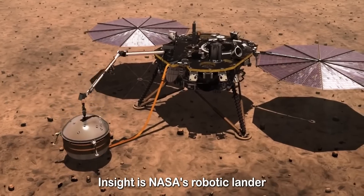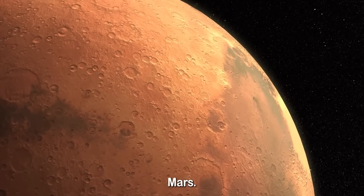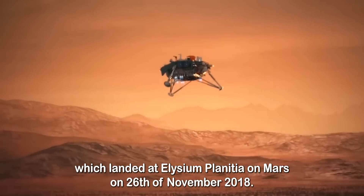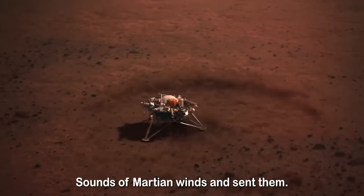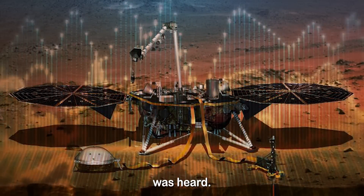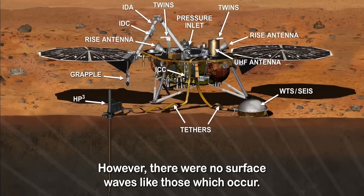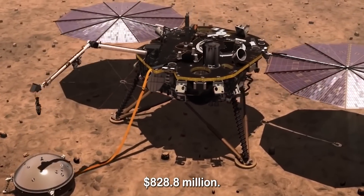InSight is NASA's robotic lander designed to study the deep interior of the planet Mars. Its goals are to understand the formation and evolution of Mars and to determine the level of tectonic activity on Mars. The lander was launched on the 5th of May 2018, and landed at Elysium Planitia on Mars on the 26th of November 2018. On the 7th of December 2018, InSight recorded the sounds of Martian winds and sent them back to Earth — this was the first time the sound of Mars wind was heard. NASA has learned that faint rumblings on Mars are the norm; however, there were no surface waves like those which occur on Earth during an earthquake. InSight's cost was $828.8 million.